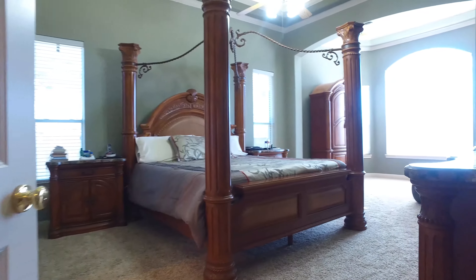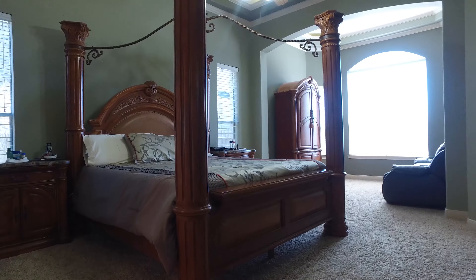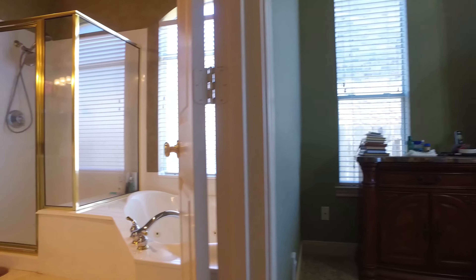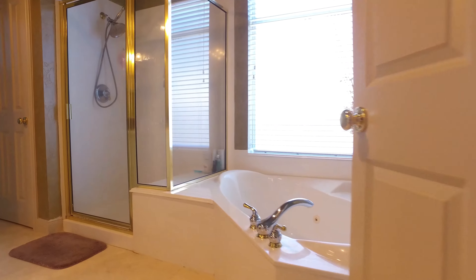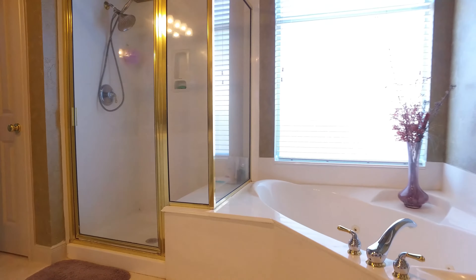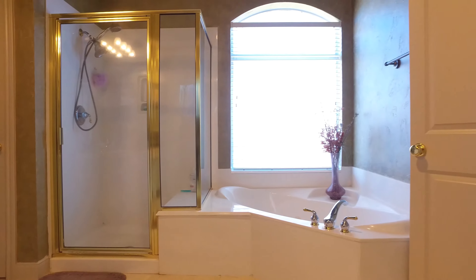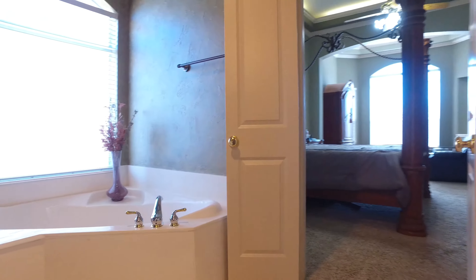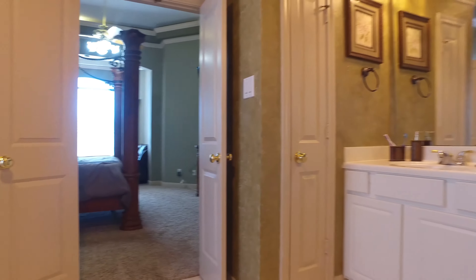The large master retreat has amazing natural light, plush carpeting, and gorgeous ceilings. The master spa gives you a corner soaking tub with jets and a separate shower, with the option of a lot of natural light. Double doors give you extra privacy.